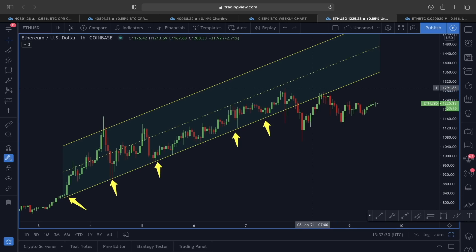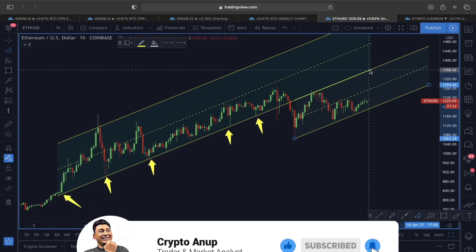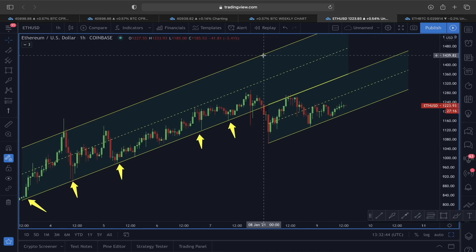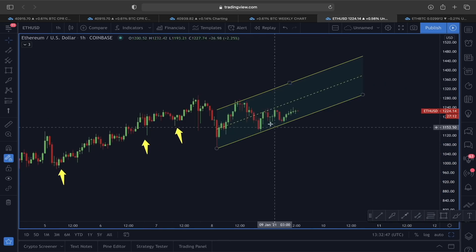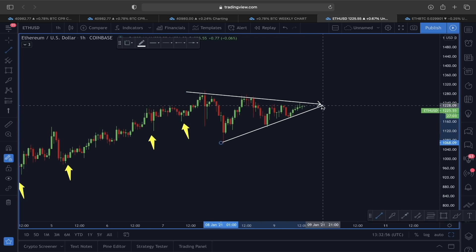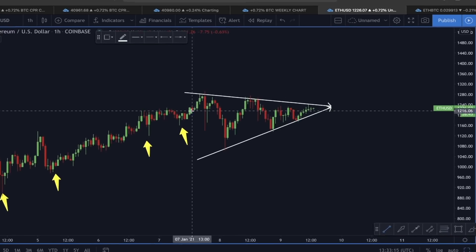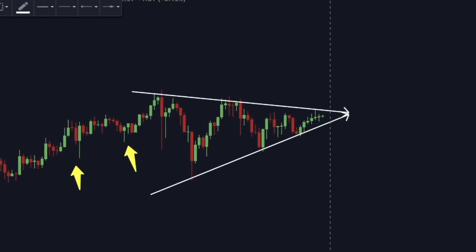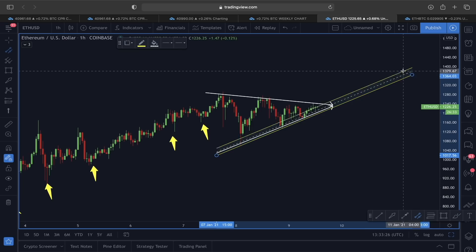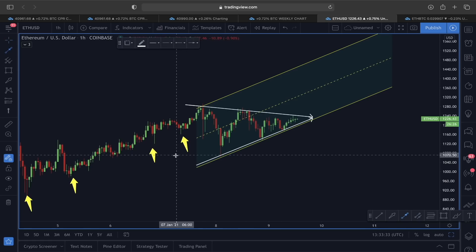Now we are seeing a different kind of price movement. What I believe is that Ether might be making a new ascending channel right now. Along with this ascending channel, if you look at this price structure, what this also means is that this movement here is a clear sign of a symmetrical triangle scenario. Since we are already approaching the final stage, this is actually looking like we are going to see a really nice breakout in an upward direction.